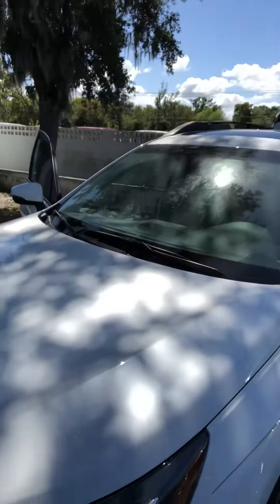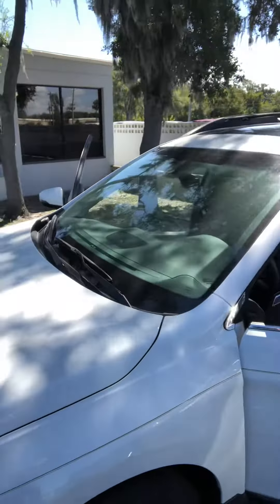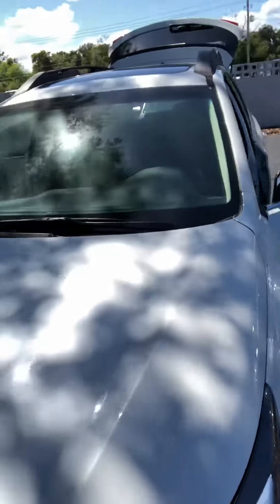Robert, good afternoon. My name is Mark Ogden. I am the sales consultant here at Subaru of Daytona Beach. I just wanted to make you a quick video about the 2019 Outback Limited that you are inquiring upon.